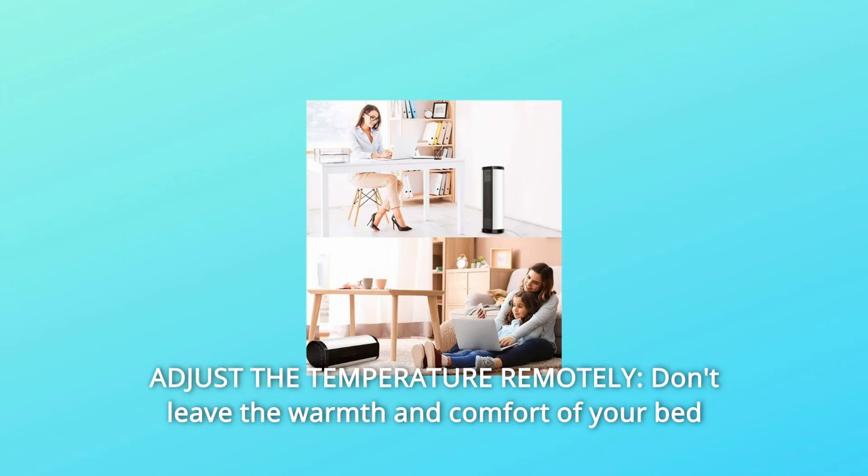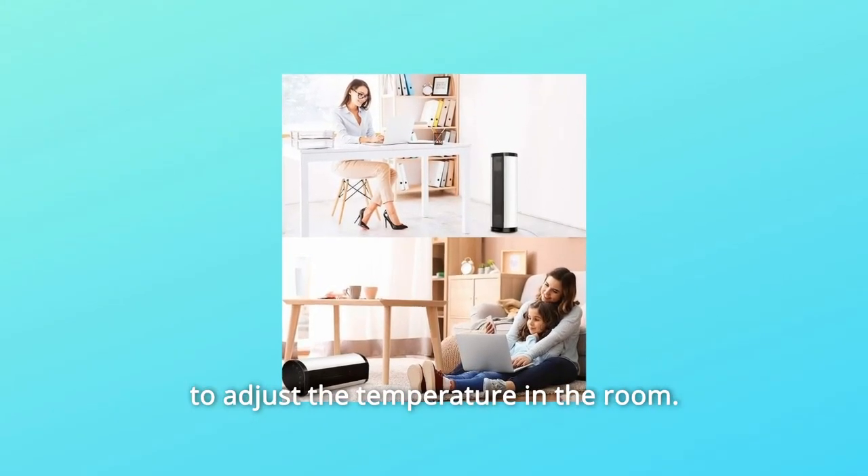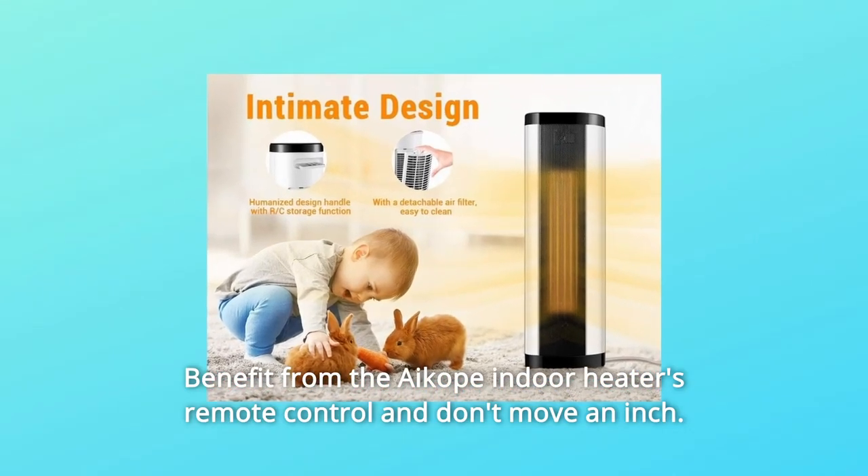Number 4: Adjust the temperature remotely. Don't leave the warmth and comfort of your bed to adjust the temperature in the room. Benefit from the ACOPE indoor heater's remote control and don't move an inch.